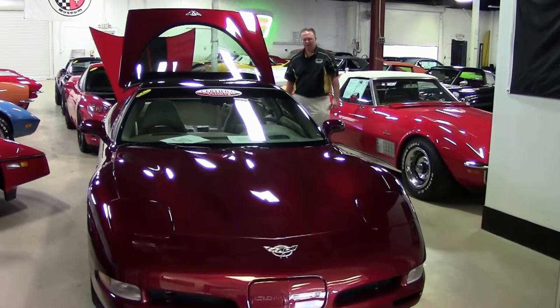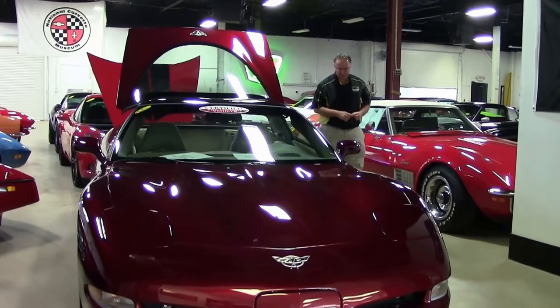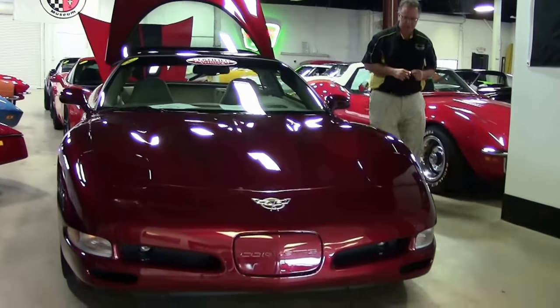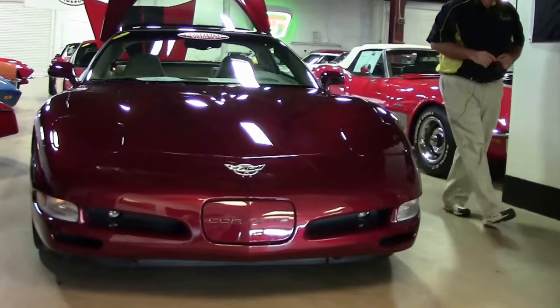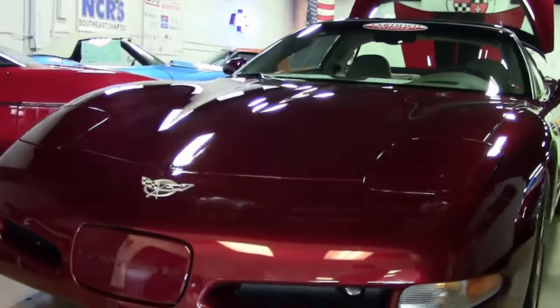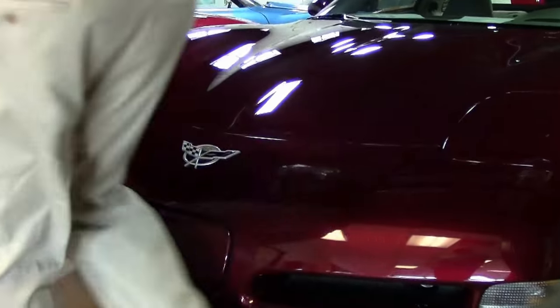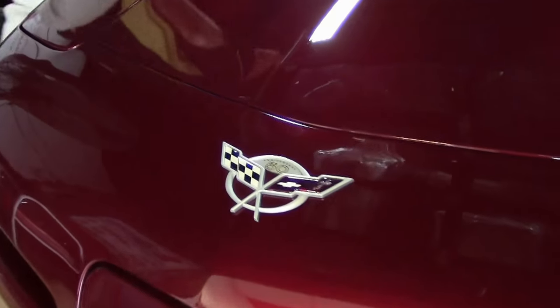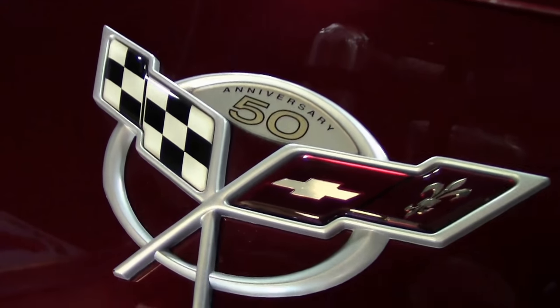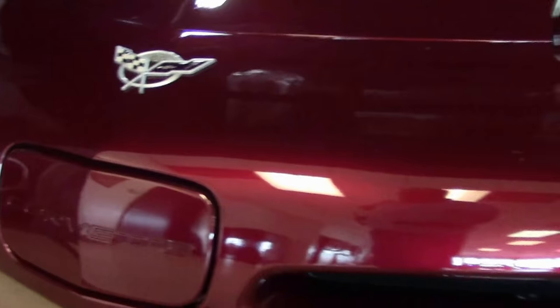Today we're going to take a look at a car that is a time capsule. This is a 2003 50th Anniversary Edition Corvette. It has 117 miles on it, so to say it's brand new — it's brand new. There are no marks on the outside, the paint is in excellent shape, as well as the interior. The car is a time capsule for sure.